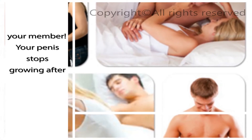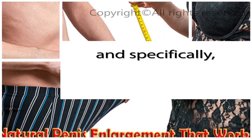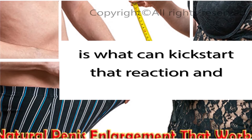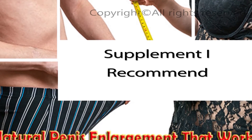Your penis stops growing after puberty because the biological chain gets broken in your body. Well, HGH — and specifically Genf20+ HGH — is what can kickstart that reaction and reconnect the chain. Click the link below to see the top HGH supplement I recommend.